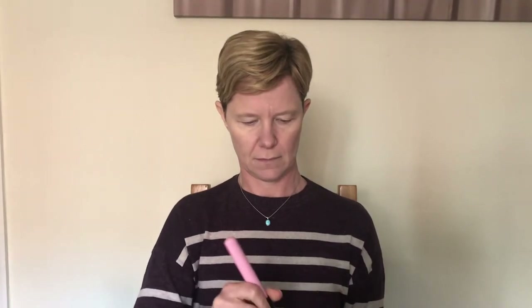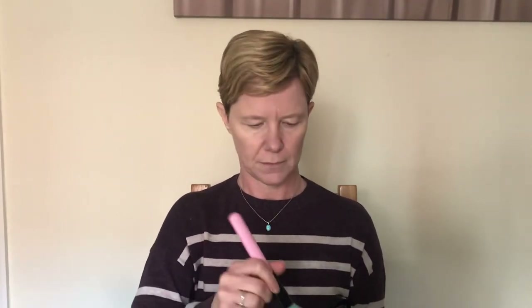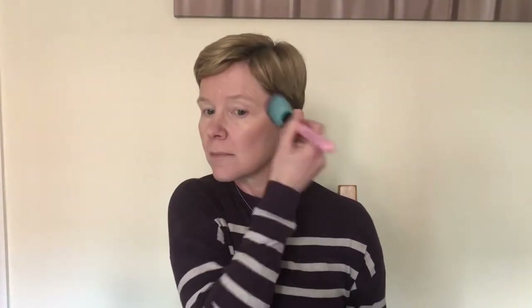Moving on to bronzer — this is another product that can completely change the appearance of someone's face. As you can see, Pamela is going to apply this in the hollows of her face: cheekbones and temples. This was all picked up on the facial recognition scan — her contours aren't too deep, so she just needs a little dust on each side to sculpt the face. This bronzer also has a touch of sheen and radiance to add to the youthful look.